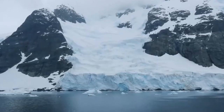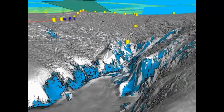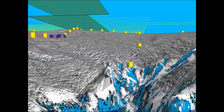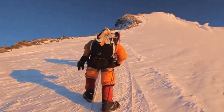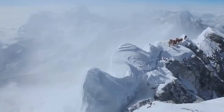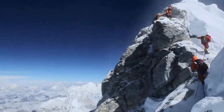The Gamburtsev Mountain Range is covered beneath a layer of ice that is 2–4,000 meters thick. They span over 1,200 km and reach a height of 3,000 m. It was discovered by scientists trekking through Antarctica who came across a thin layer of ice and noticed unusual gravity oscillations, which revealed the magnificent beauty underneath.